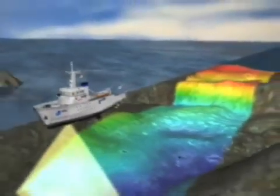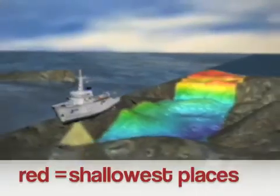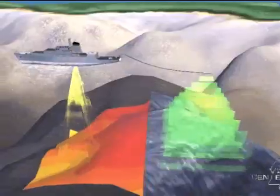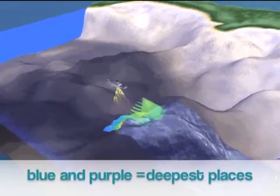In this video, the sonar is shown with different colors, but in real life, sonar is not something you can see — it's sound. The sounds bounce off the ocean floor and back to the boat. The longer it takes for the sounds to bounce back, the farther away the ocean floor is.